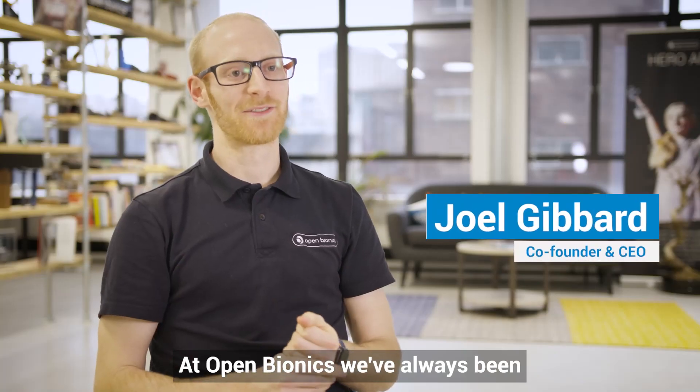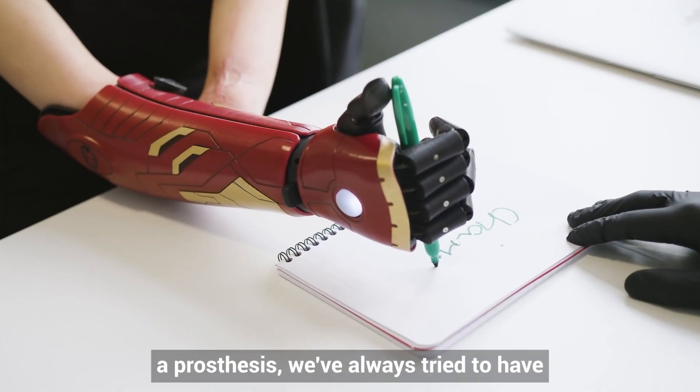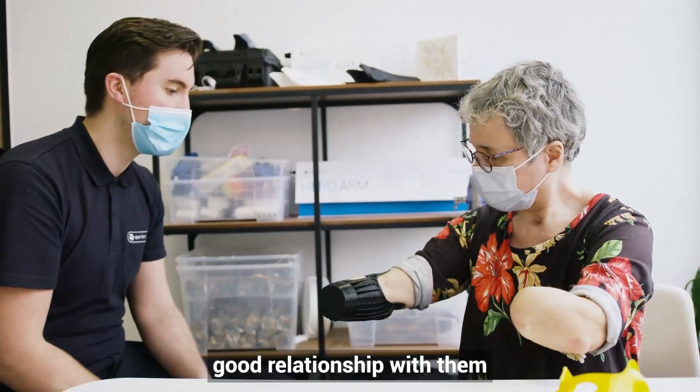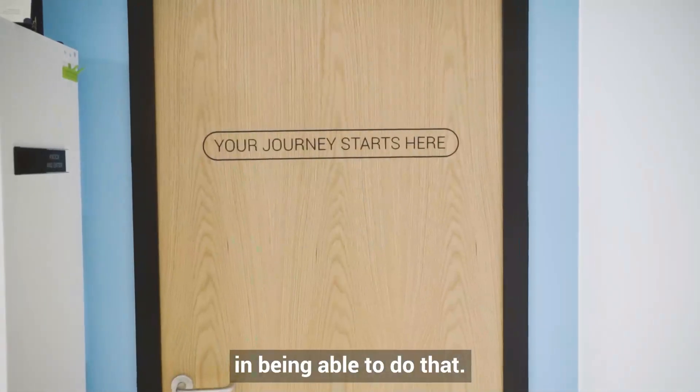At Open Bionics we've always been really focused on our customers and what their needs are and what they want from a prosthesis. We've always tried to have a good understanding of their needs and a good relationship with them, and launching our own clinic is the next step in being able to do that.